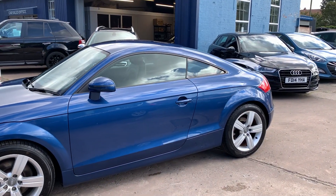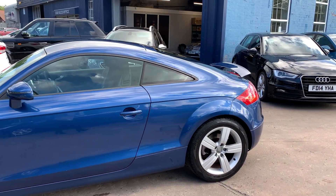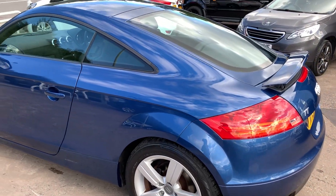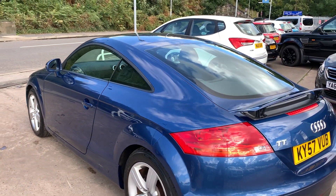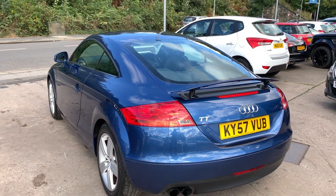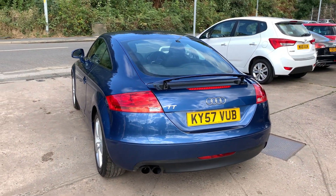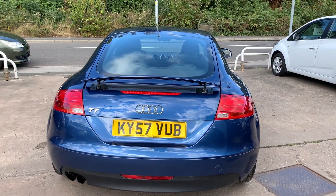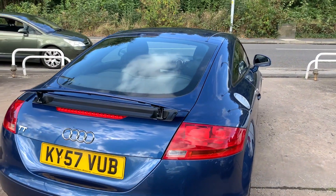This car is in metallic blue, has a 2 litre petrol engine, 17 inch alloy wheels, air conditioning, electric windows, electric heated mirrors, it's a 6 speed, it has half leather trim in black, radio CD player, remote central locking, and the car has a full service history.